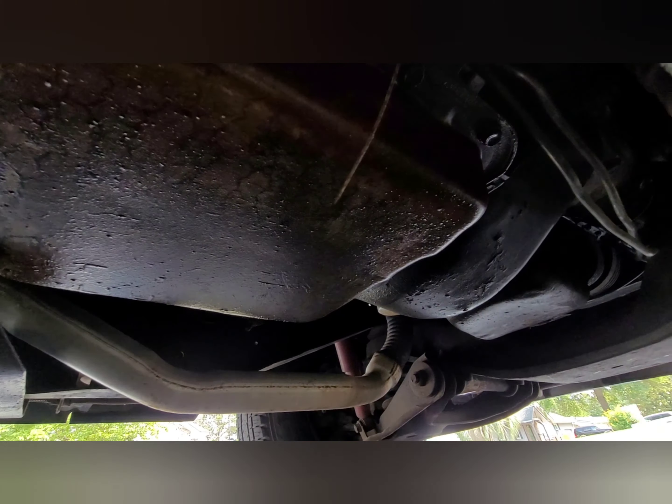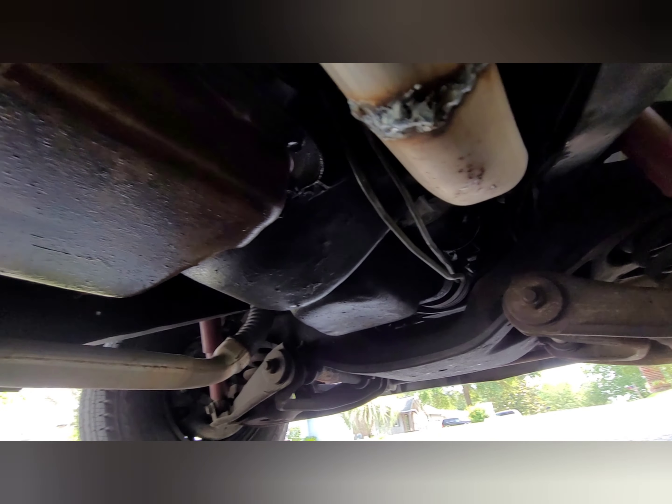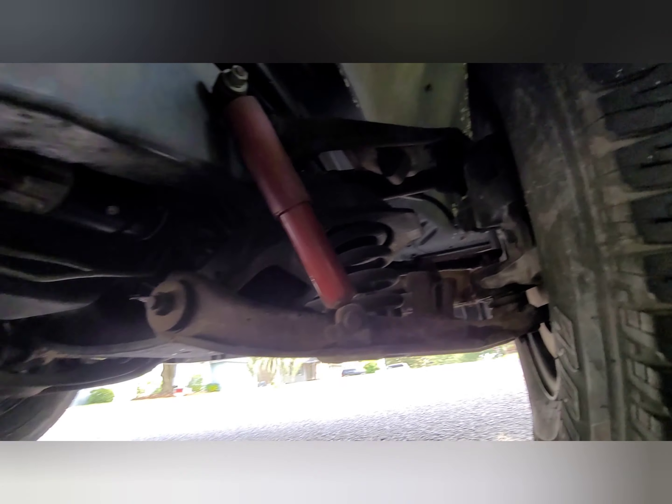The fluid on that transmission looks good. Looks like a new starter. The suspension doesn't look bad either — it's got a little surface rust on it, but other than that it looks pretty good.